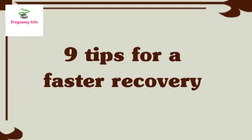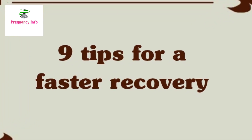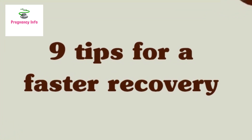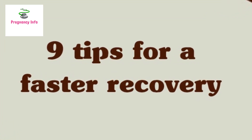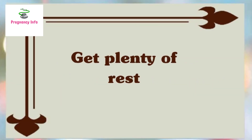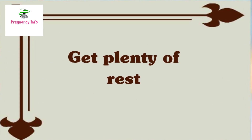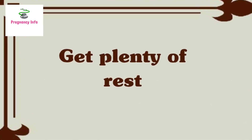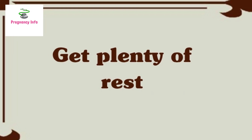Here are nine tips for a faster recovery. Every C-section is different; recovery may take longer if someone has a C-section as an emergency procedure. Infections, problems with the incision, and underlying health problems such as diabetes may also make recovery times longer. Number one: get plenty of rest. Rest is vital for recovery from any surgery.